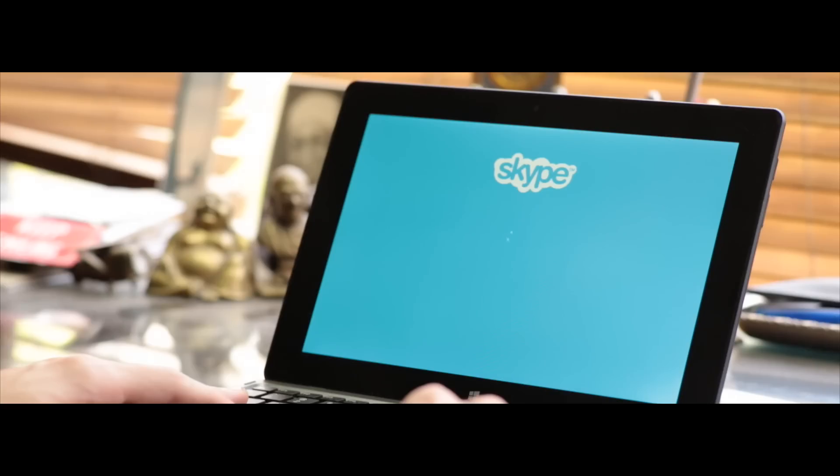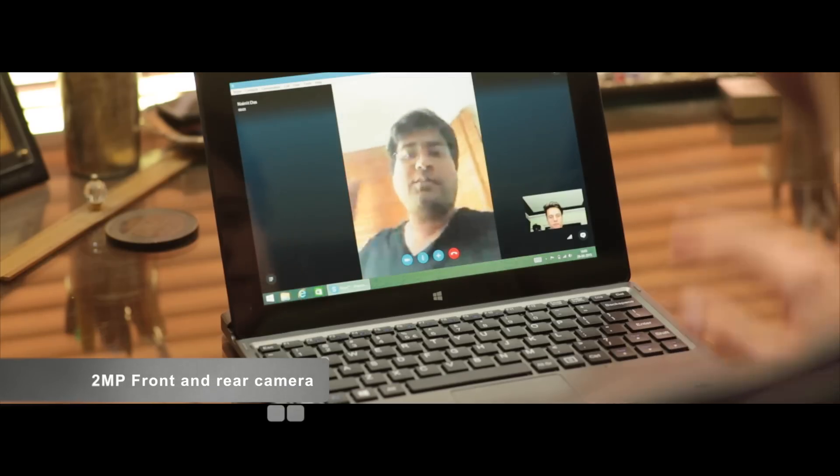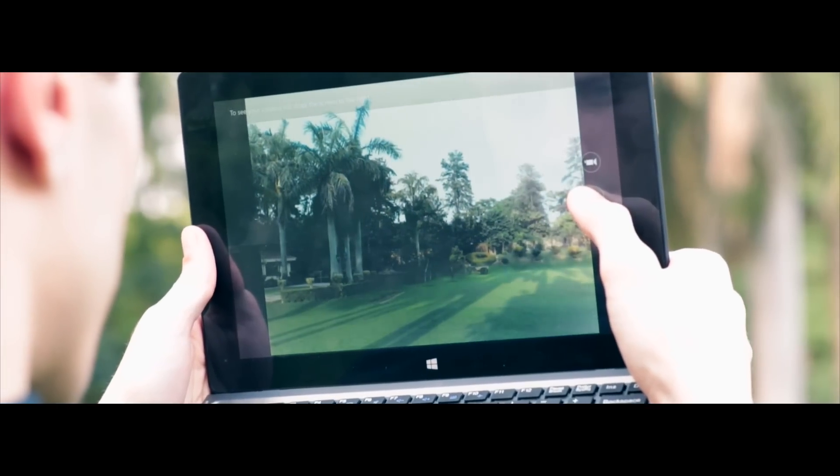You can also get face-to-face with friends through HD video calling using the 2MP front camera, and even click pictures with the 2MP rear camera.